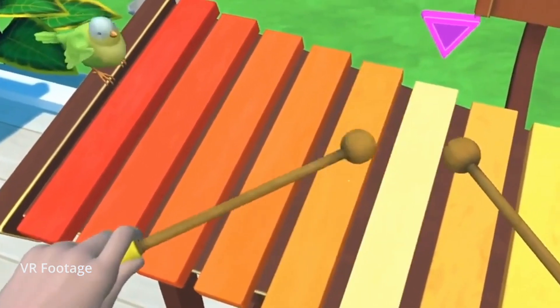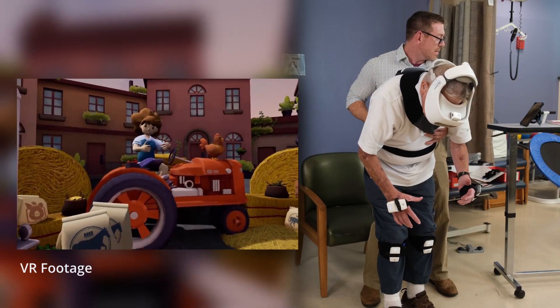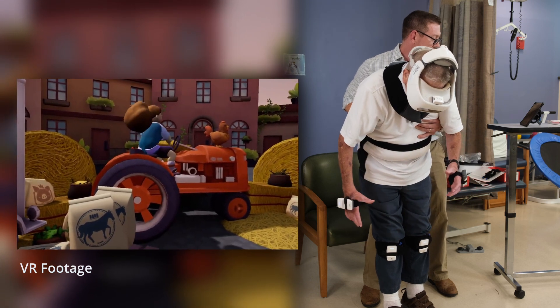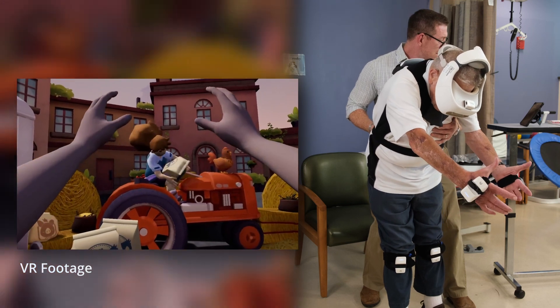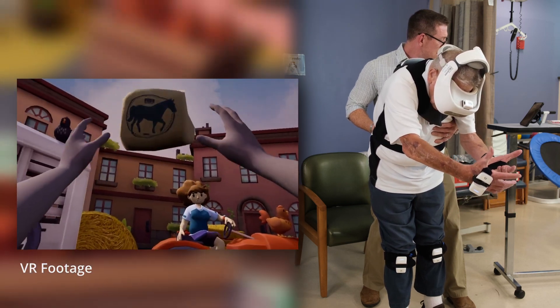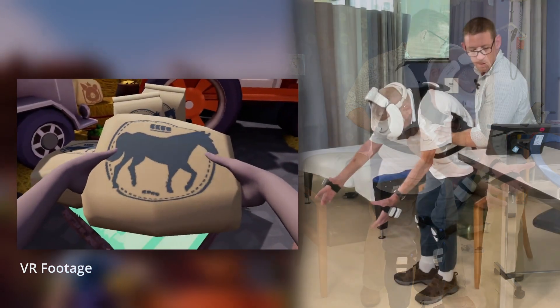As a recreational therapist, I need to adapt the way that we deliver our services, and so immersive technology was an ability to access an adaptive way — a way for individuals to experience the same things without having to leave the hospital room or without the ability to do so. This program is important for veterans in a physical therapy sense as it allows us to increase ranges of motion and positively distract individuals, allowing them to participate longer, more effectively, and with more enthusiasm.